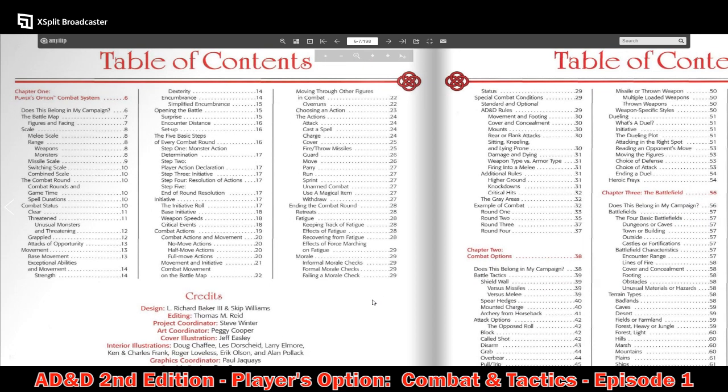Players kind of control the morale of their characters, and DMs control the morale of the monsters — you make it happen when it makes sense to happen. Special combat conditions include movement and footing, cover and concealment, mounts, sitting, kneeling and lying prone, damage and dying, weapon type versus armor type, firing into melee, high ground, knockdowns, critical hits, and an example of combat. That rounds out Chapter 1.